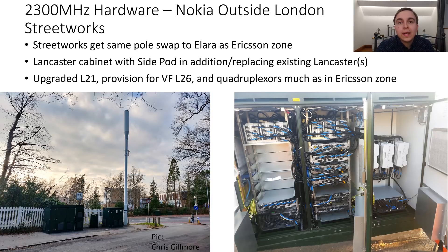Much like with the Ericsson sites, these Nokia sites also get a 2100MHz upgrade in the form of additional radios for L21. There are also quadruplexers at the top of the Lancaster cabinet, functioning in much the same way as in the Ericsson example — combining 1800, 2100, 2300, and 2600MHz.